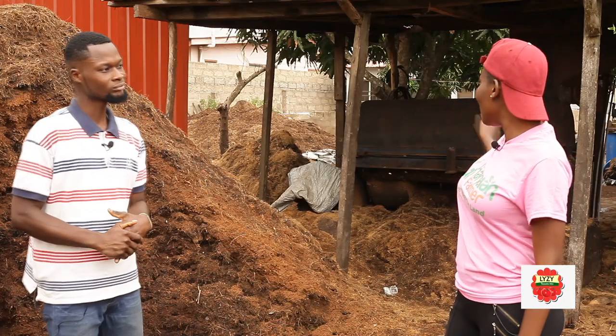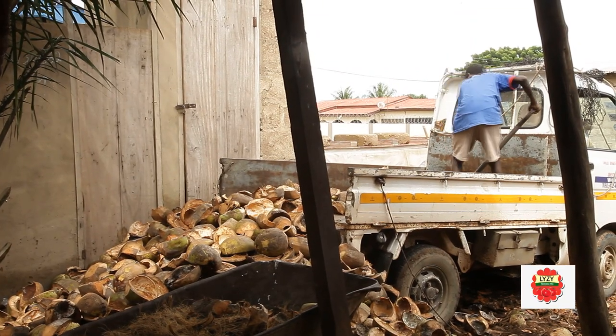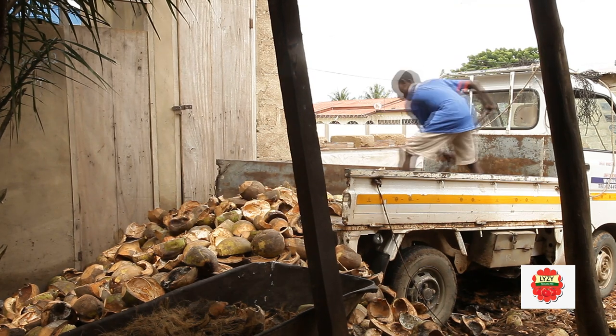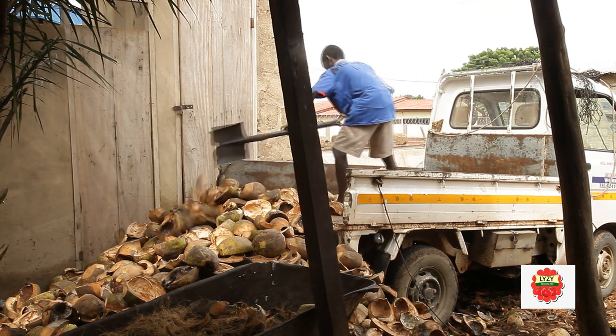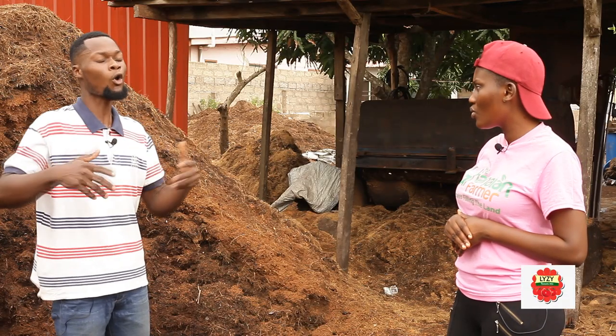Now, in a day, how many trucks of coconut husk are you able to process using your machine? I process three trucks every day, due to the demand. But I can bring in more if there is more demand.